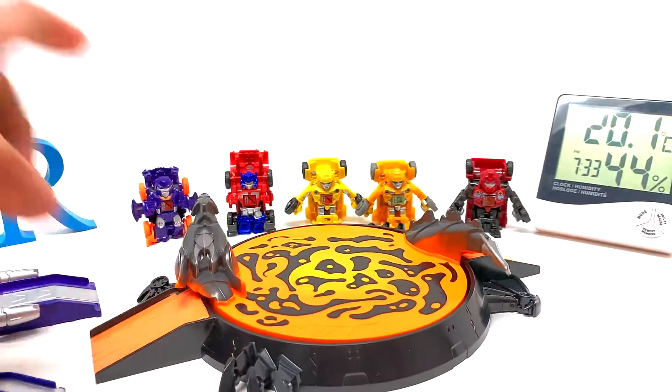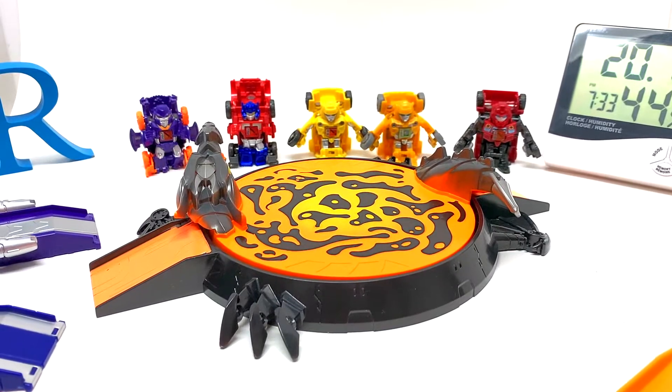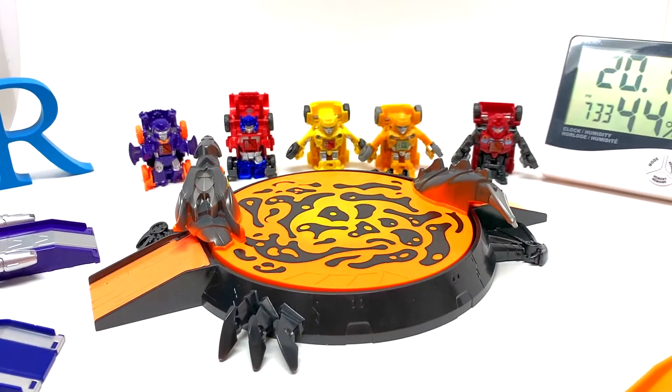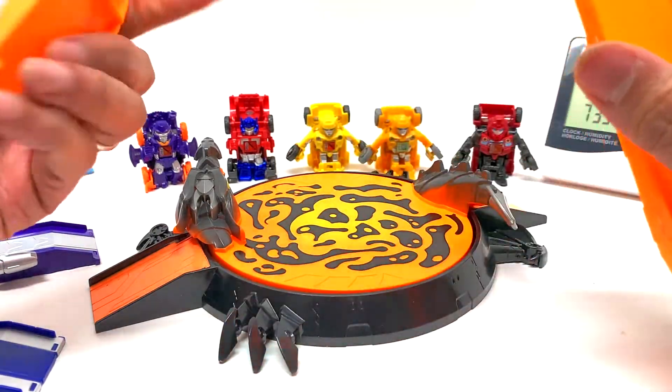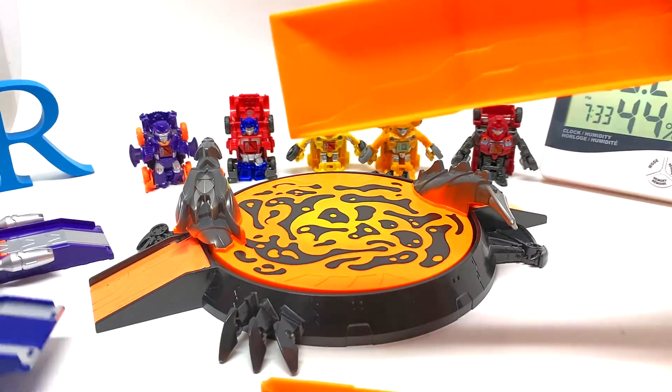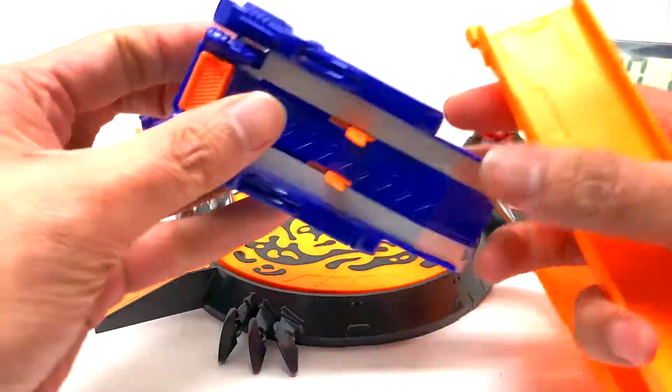Do you guys know anything about this? As you know, I'm relatively new to collecting Transformers toys so I really don't know what these are about. Oh — I guess these are kind of like launchers!